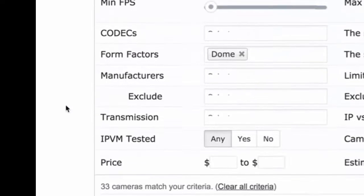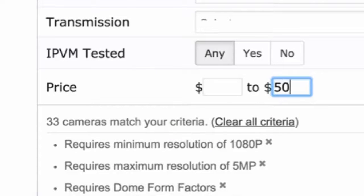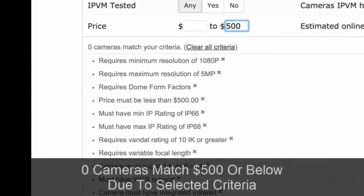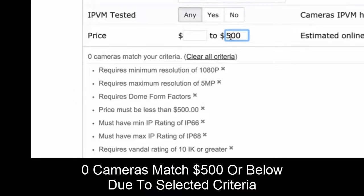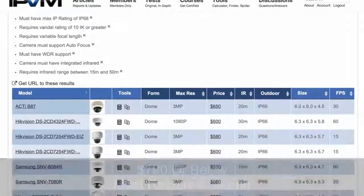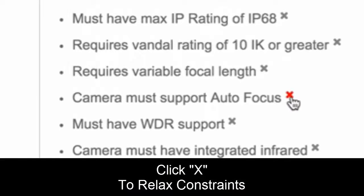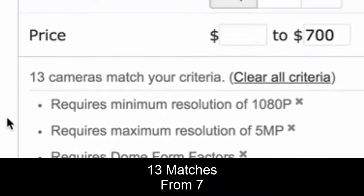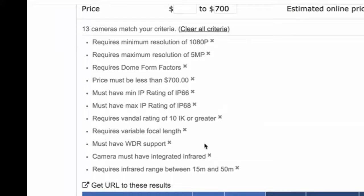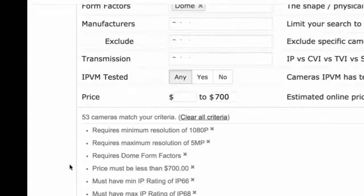One other thing when choosing the best camera is price. Let's say we only want cameras at $500 or less. Because we're looking for autofocus and true WDR, no cameras meet that criteria. Let's go up to $700 — now you see seven cameras. If we relax autofocus, we go from seven to 13 cameras for $700 or less. If we also remove true WDR, we get 53 cameras — so you have a lot more cameras to choose from.